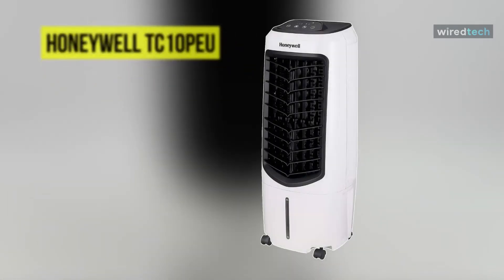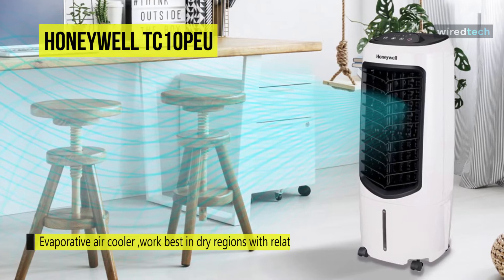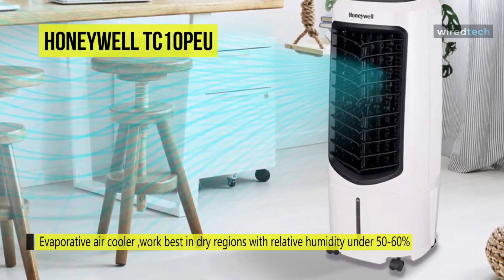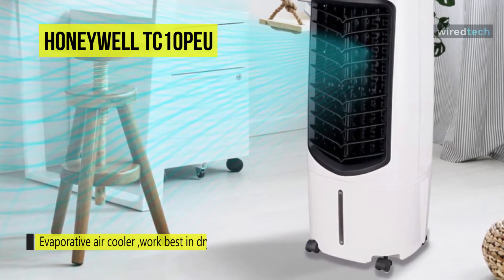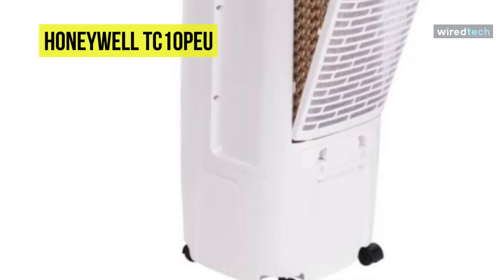Next is the Honeywell TC10PEU. This Honeywell is a unit that is compact and easily portable for personal evaporative cooling. Its tower design with oscillating louvers will allow for the airflow to be distributed evenly, while the slim design makes it convenient to fit comfortably into your compact spaces. Its washable dust filter and easy-access honeycomb cooling media will make for easy upkeep.